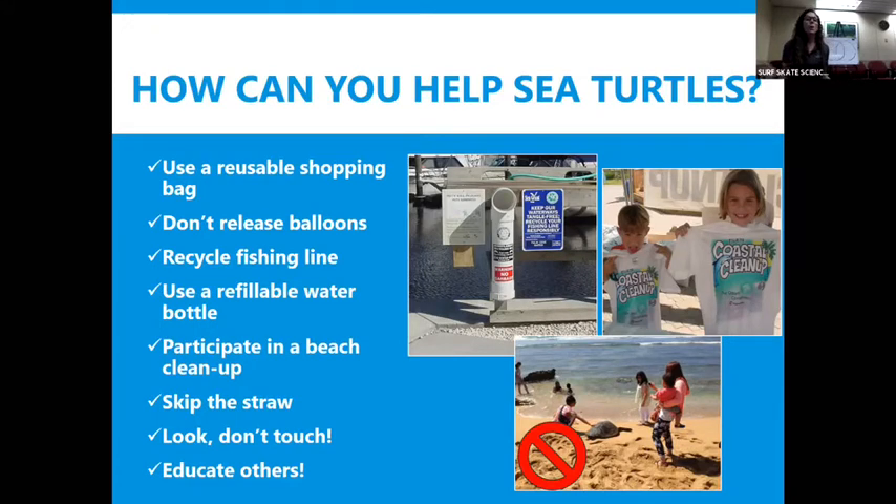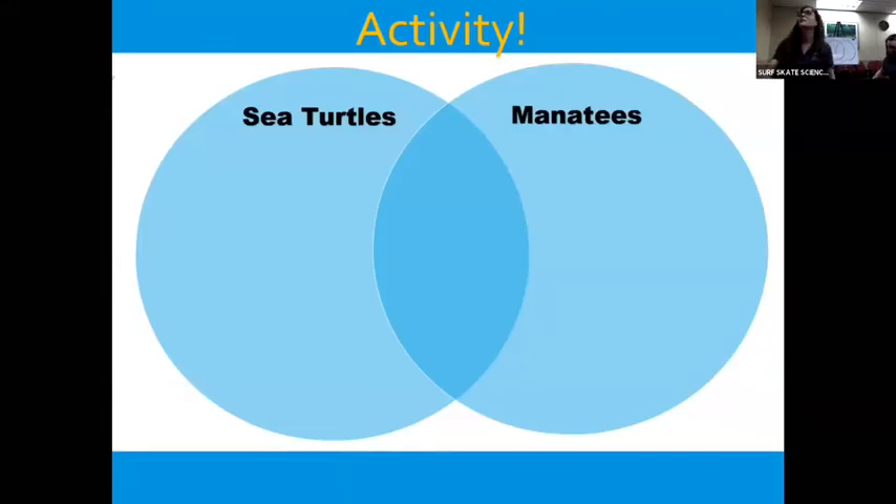So with that, we're going to pull out our Venn diagrams now. If you guys were able to print out a copy of the Venn diagram, that's awesome. If not, you can draw two overlapping circles on a piece of paper and we'll compare manatees and sea turtles together.